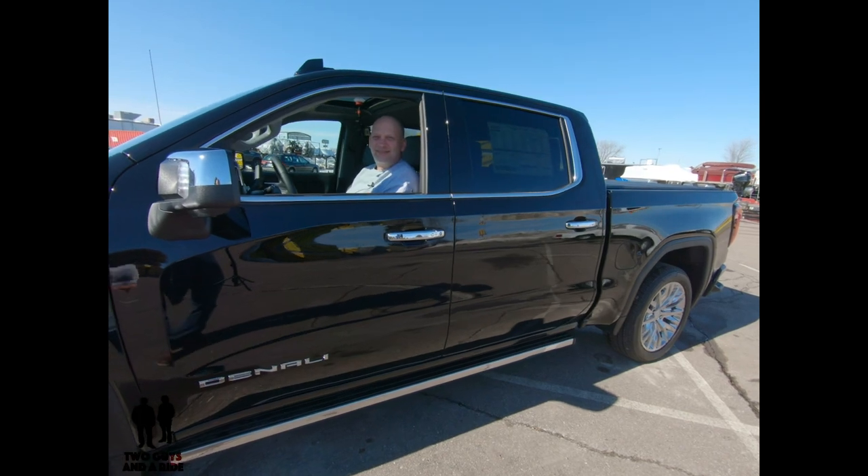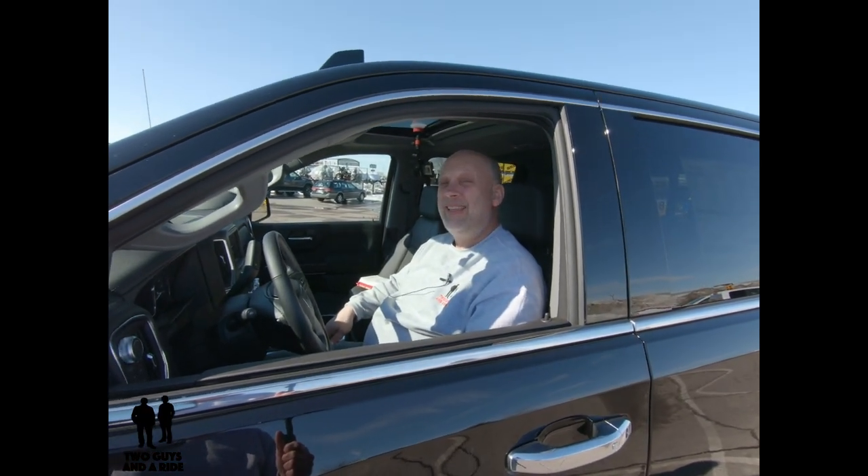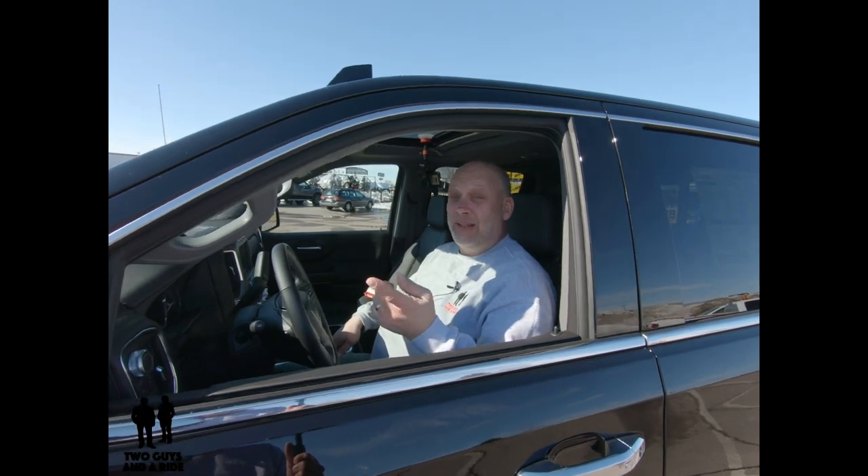That's the overview of the outside of the vehicle. Nathan, it's your turn — I'm really jealous because this thing is beautiful and it's loaded. I know you're going to show the folks all the technology inside. Take it away, buddy. It is loaded. Come on in. Let's take a look.